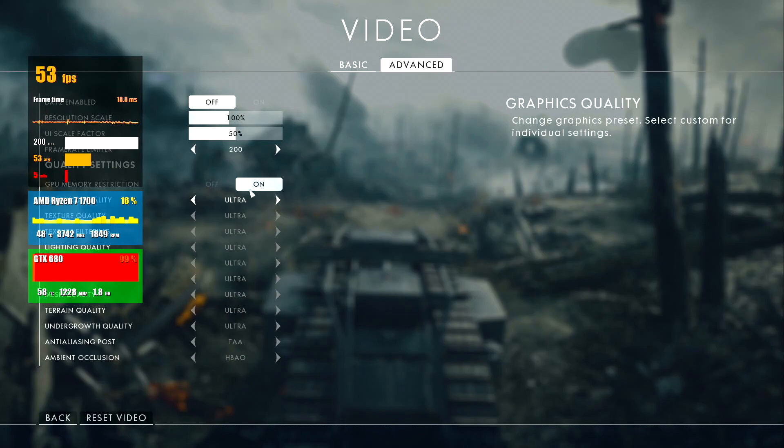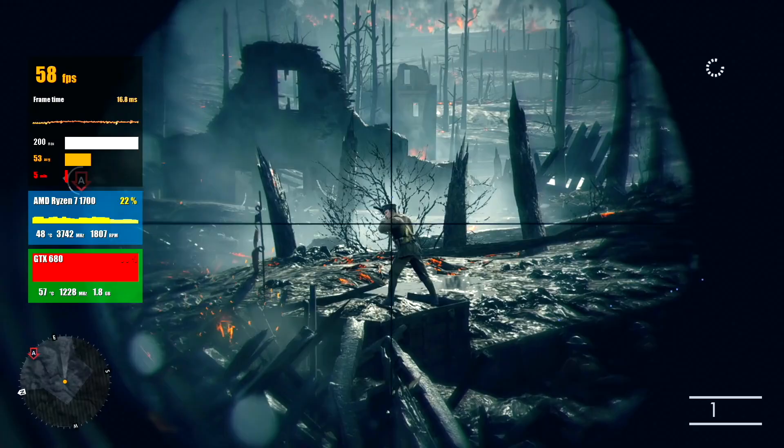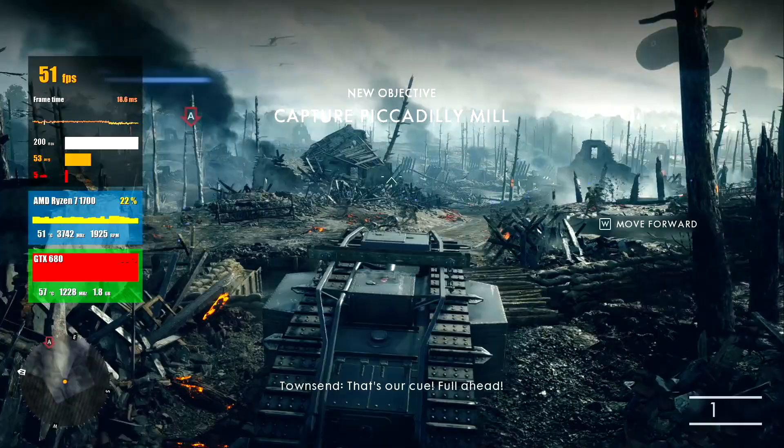The next game on our test is Battlefield 1, ultra settings and full HD resolution. From the very first scene on a tank, on average we have 52 FPS. The game runs vigorously with no big lags or freezes. The frame graph looks fine, though video memory is almost full and the frame time is a bit high.